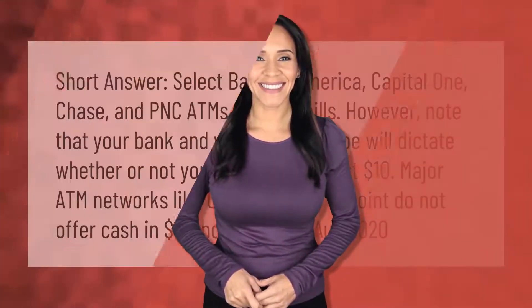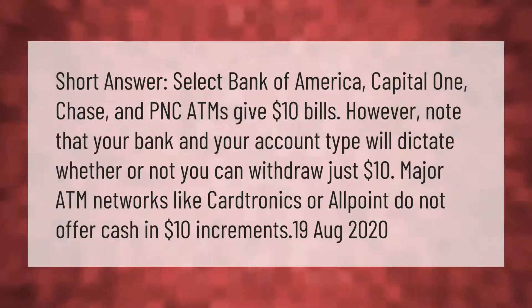Select Bank of America, Capital One, Chase, and PNC ATMs give ten dollar bills. However, note that your bank and your account type will dictate whether or not you can withdraw just ten dollars. Major ATM networks like Cardtronics or AllPoint do not offer cash in ten dollar increments.